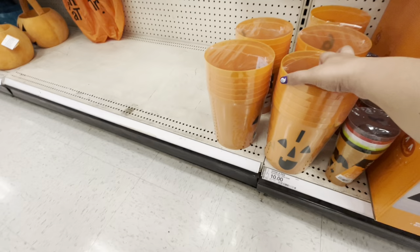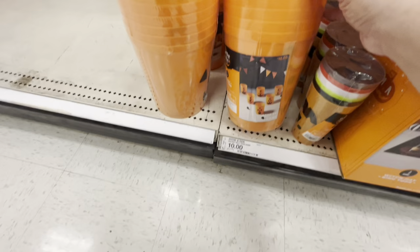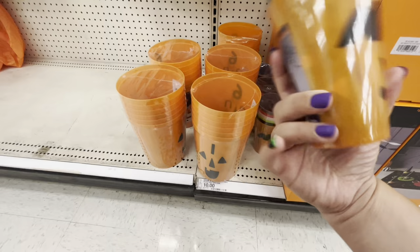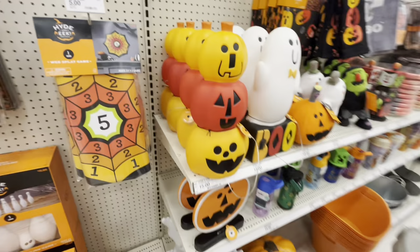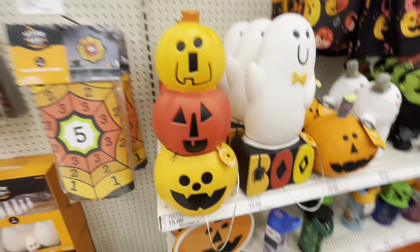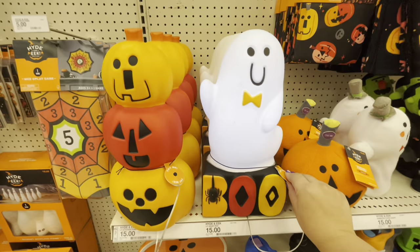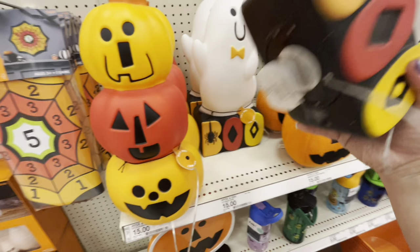They have a ball toss game with pumpkin buckets — $10 — with numbers so you can score higher. The beanbag cup toss is $10. Oh my gosh, look at these blow molds! The pumpkin and the ghost are $15 each — they're gorgeous, I want them both!